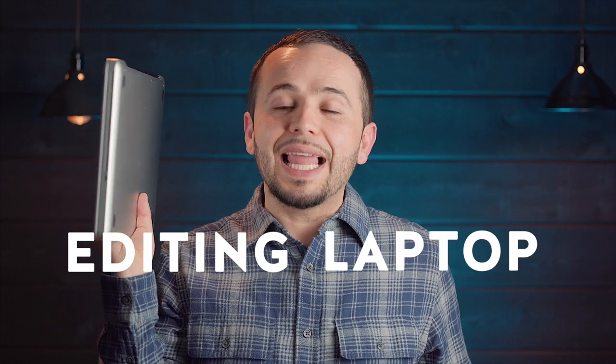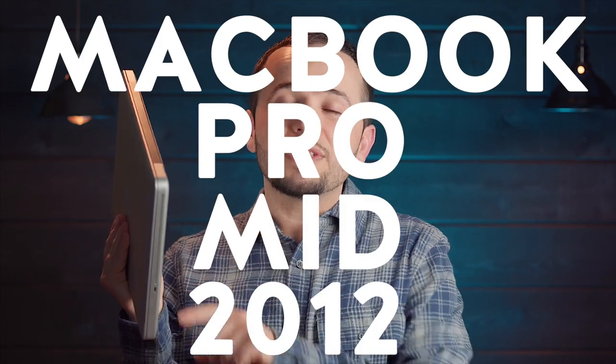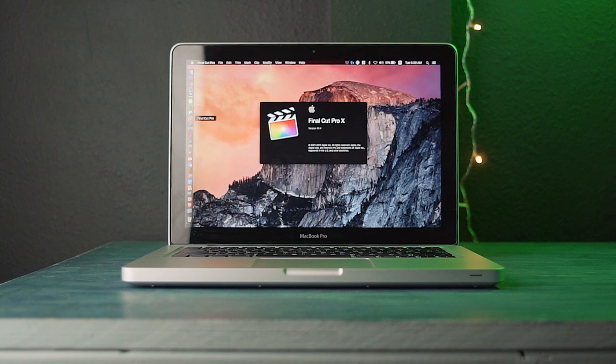Today we're gonna take a look at my editing laptop. This is a MacBook Pro mid-2012. This is what I've used to edit all of my videos — I've done client work with this, hours of editing. I actually bought this back in 2014 when I first started creating YouTube videos. I'm gonna talk about my experience with it and tell you whether I would recommend it if you're looking at buying a cheap used computer.